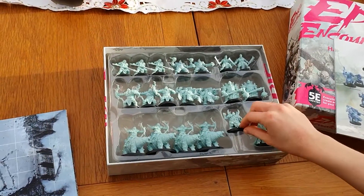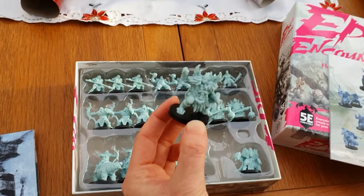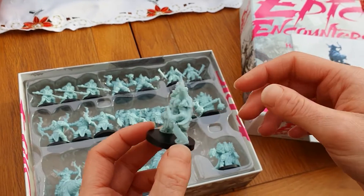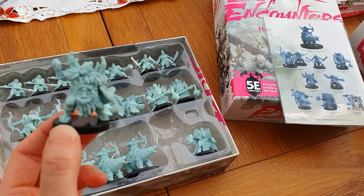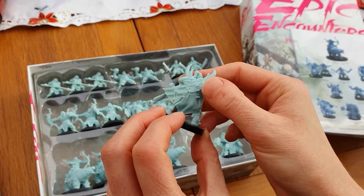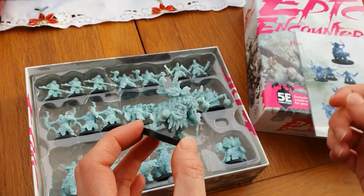Next up, we have got the Grimfang Orc Shaman, who is really detailed — absolutely gorgeous miniature. A lot smaller actually than the other ones; I think he's one of the smallest in the box. But still loads of detail on him, and loving the Viking-y Norse feel going on here.